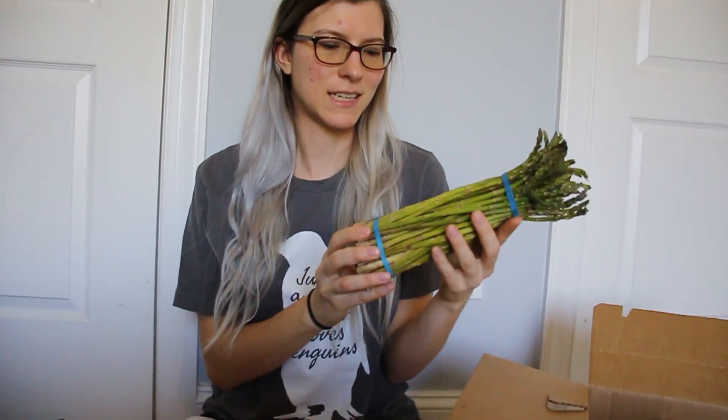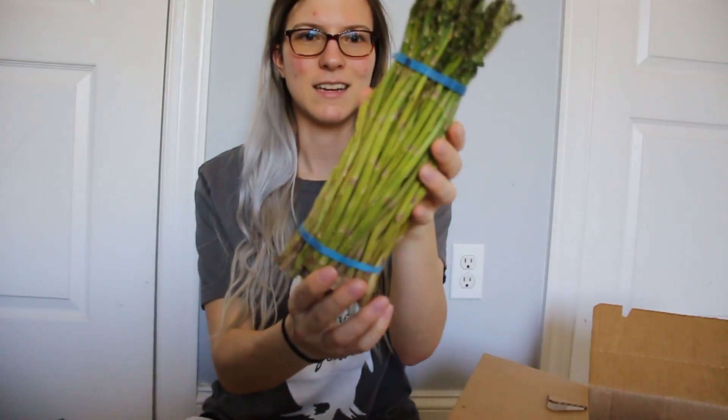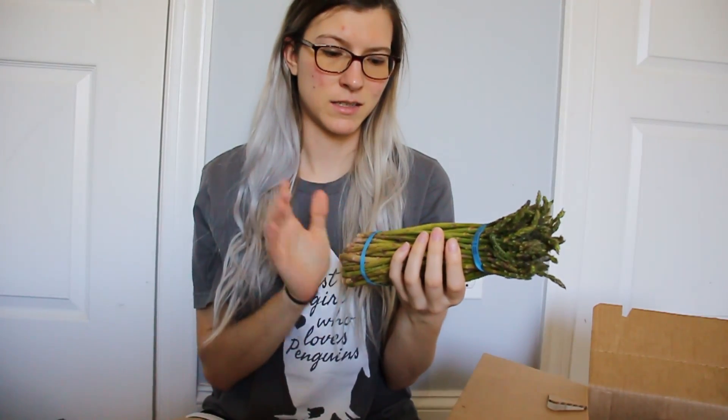Next I got a bunch of asparagus. These are kind of little tiny stalks. I'm planning on sautéing this up and putting it in my salad.